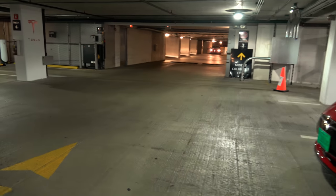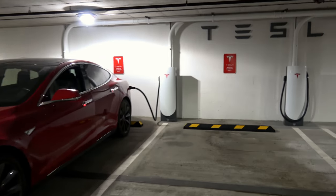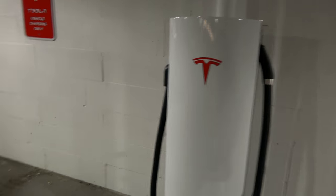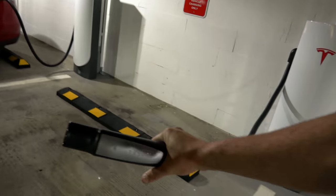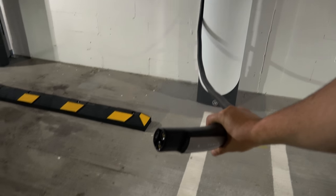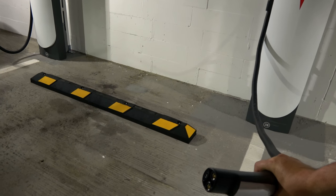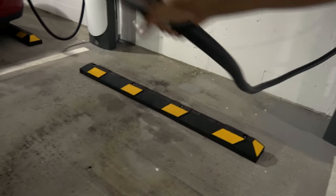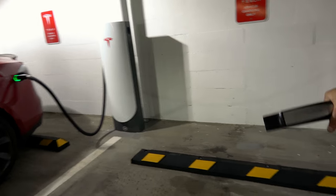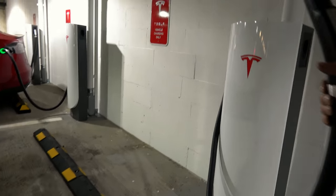Your best bet is to keep watching PlugShare. Make sure you have the PlugShare app to find out exactly what entrance to go in. The cords being longer is great because not everybody parks very well. Because it is a lower power output, they can make the cables longer without having to worry about heat issues, so you can still get it to the car even if you have to park in a space next to it.